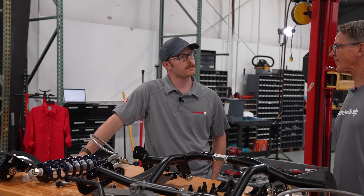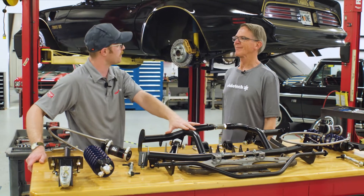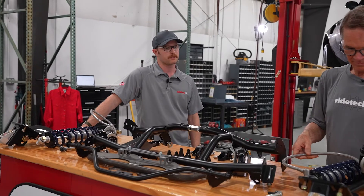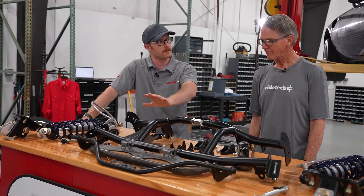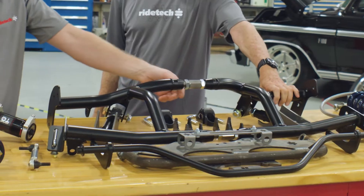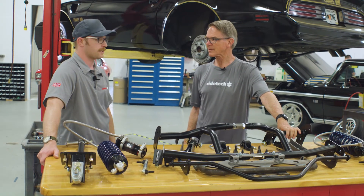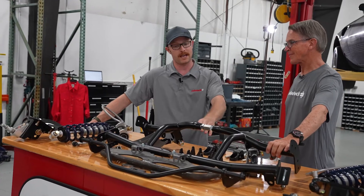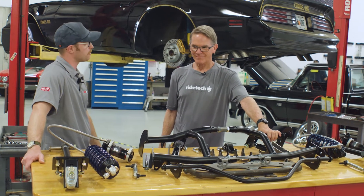We've graduated to the rear of the car. We're about to rip the leaf springs out and replace them with a nifty new four-link. This is the latest and greatest of our second-gen F-body kits, revised over time — somewhere around 70 pounds lighter than a previous iteration. The interesting thing here is we've got little turnbuckles at the top and the bottom. Our engineers were talking about how there can be three-quarters of an inch difference between the frame rails from one car to the next with no rhyme or reason to it, so we had to include these adjustments.